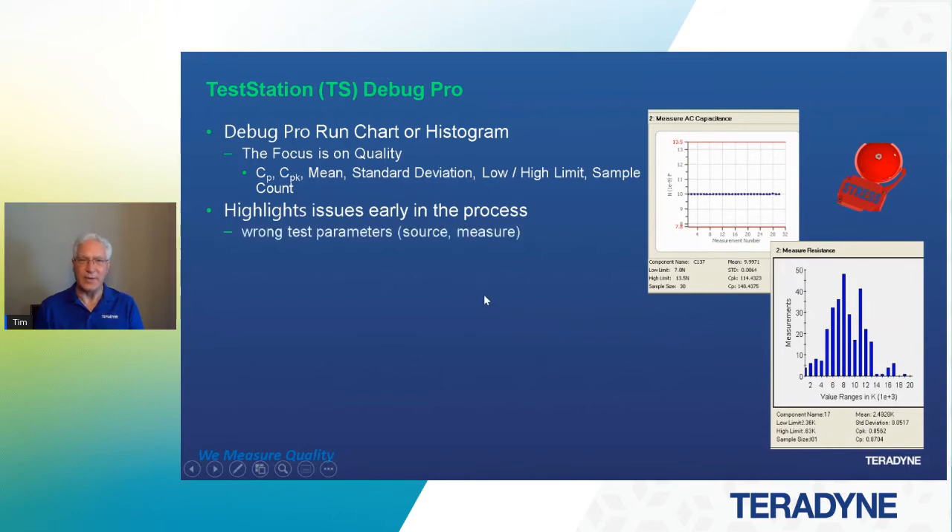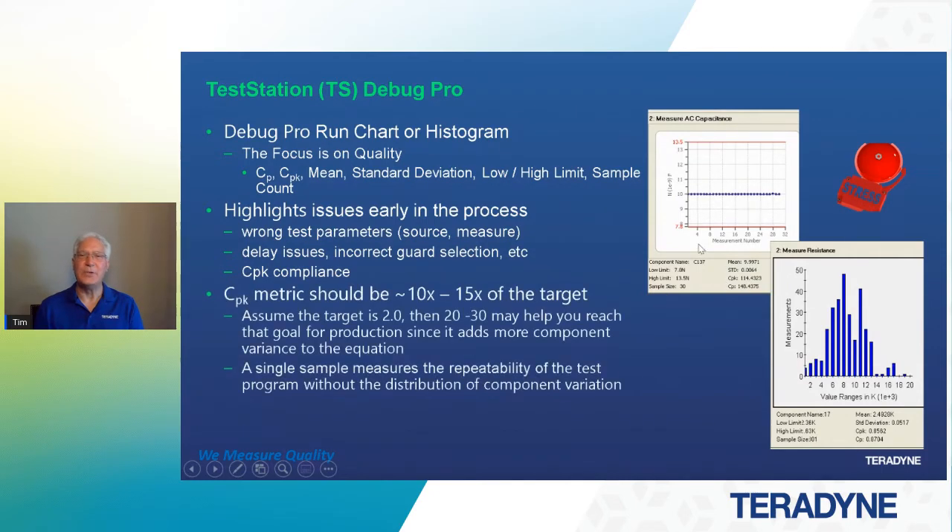It might be the way the test is implemented — something that needs attention. That could be the wrong test parameters on your source or measure channels, delay issues, or incorrect guard selection. We certainly want to maintain CPK compliance. If you're looking for six sigma, that's going to be two or greater. However, when you're debugging a board you have a single sample, so that changes how we look at the CPK metric. That metric probably should be about 10 to 15 times the targets. If you're looking for a CPK of two, it should probably be 20 or 30 in debug, because you've got a single sample and no variance for that part.